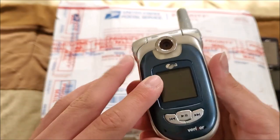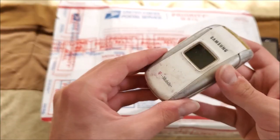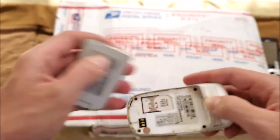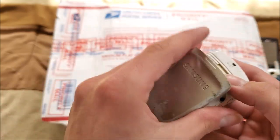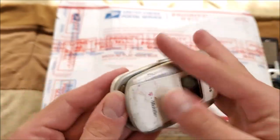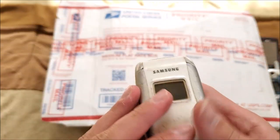I know another phone collector who has a good handful of these VX8100s. Here's a Samsung on T-Mobile — I may or may not already have one of these — the SGH-X495. I actually already have one but haven't been able to test it. This one is really dirty though, so hopefully it works.